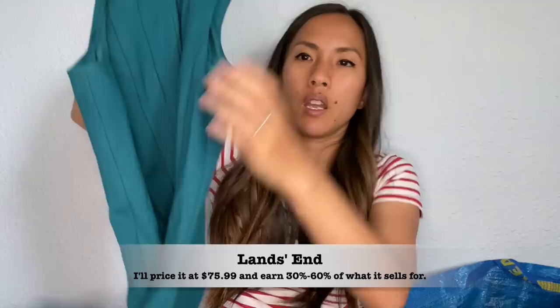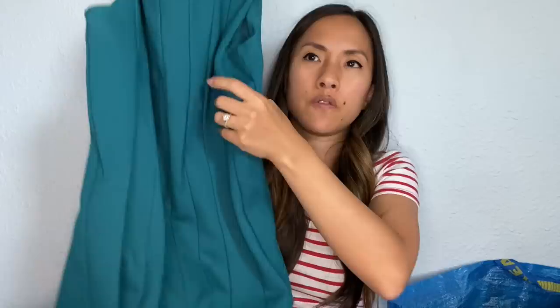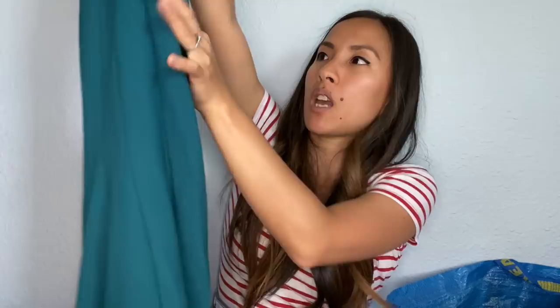This is Land's End, size 8 petite. It's just this teal dress — very structured and feels very substantial. I'm sending it in because I want to know how Land's End does. I kept a few Land's End pieces for myself that were more in style with things I've found sell well for me. Something like this is a little more formal, so I don't see it selling well for me — I'll send it in to them and see what they can do.